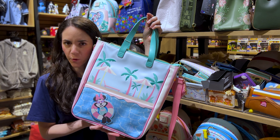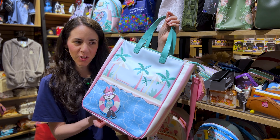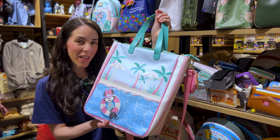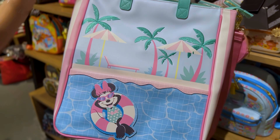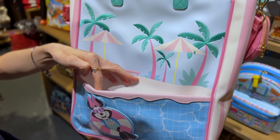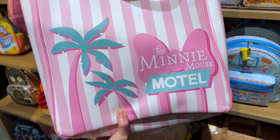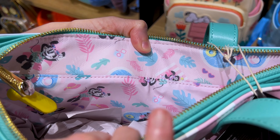We found the tote bag that matches the Minnie Mouse Motel bag, and it is $70. It has striped white and pink umbrellas, just like in West Palm Beach. It has the same concept of the pool in the bottom, and there's a pocket — look how precious, the Minnie Mouse Motel.